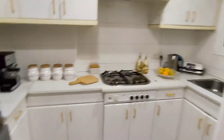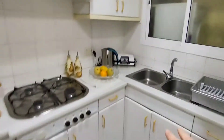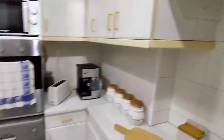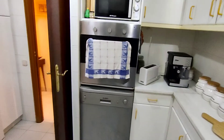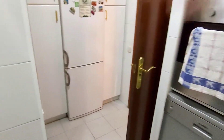Here is the entrance. And now I'm going to show you the kitchen. It's a fully equipped kitchen with plenty of cabinet space, a double sink, and a window. There is also a coffee maker, toaster, microwave, oven, freezer, and fridge.